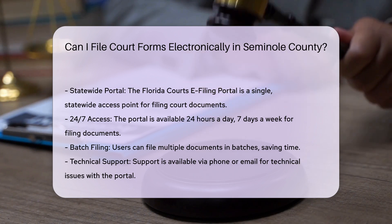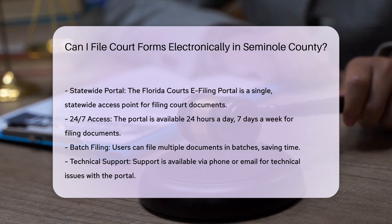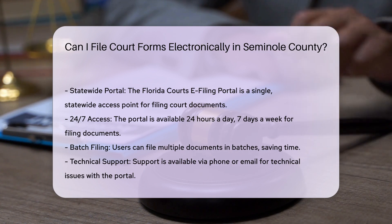Support and resources: If you have questions about the process, you can contact the clerk's office for assistance. Additionally, there are training videos available for self-represented litigants to help navigate the e-filing system.